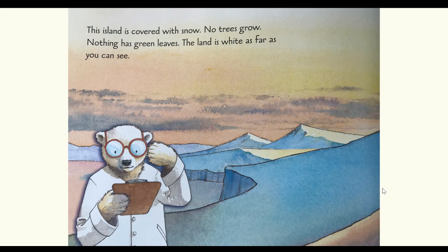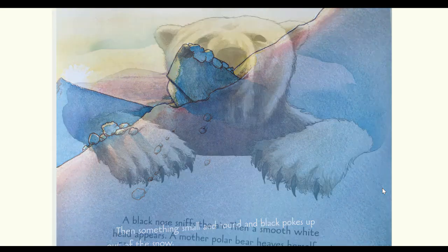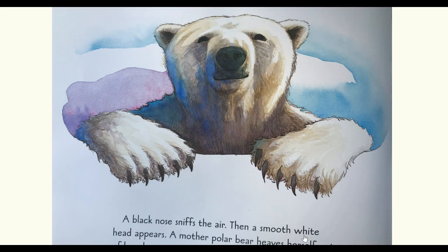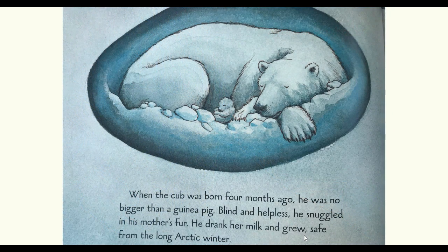This island is covered with snow. No trees grow. Nothing has green leaves. The land is white as far as you can see. Then a small round black nose pokes up out of the snow. A black nose sniffs the air. Then a smooth white head appears. A mother polar bear heaves herself out of the den. A cub scrambles after her. When the cub was born four months ago, he was no bigger than a guinea pig. Blind and helpless, he snuggled in his mother's fur. He drank her milk and grew, safe from the long arctic winter.